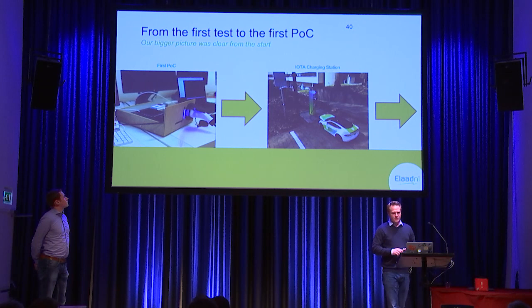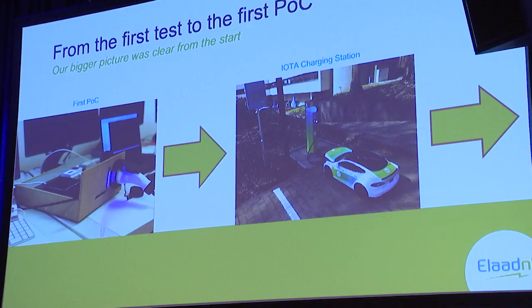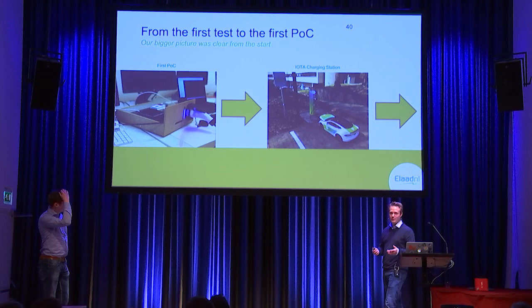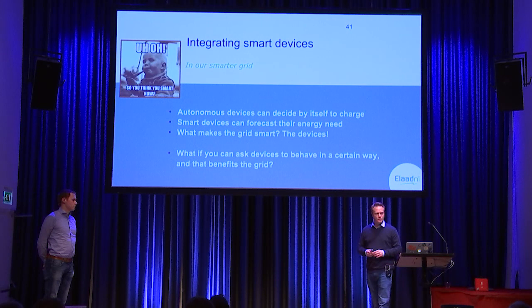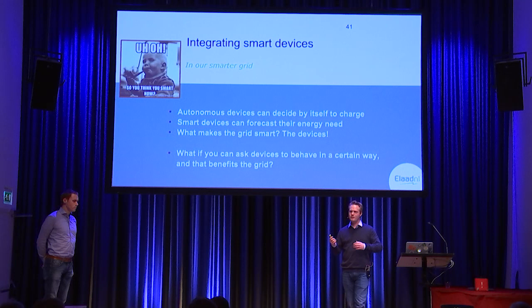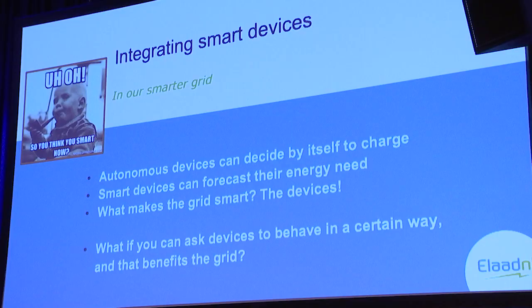So how do we get here, and what's the connection with the IOTA charger we talked about before? We thought that if you have all those smart devices in your network, those devices can communicate with each other. We started with that wooden box, which was the first pilot of a charging station. Then we had the charger really outside, and it's still there — if you want to visit us in Arnhem, you're welcome. The idea is to move into a smart device and integrate that into an even smarter grid. If you have autonomous devices that can decide by themselves to use energy or to discharge back to the network, and those devices can forecast their energy need, you get much smarter networks than what we call a smart grid right now. That's what we try to build here.